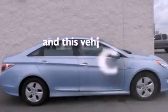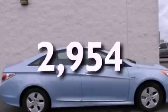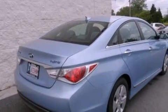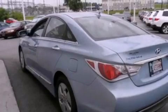This vehicle has less than 3,000 miles. With an EPA estimated rating of 40 miles per gallon on the highway, its fuel efficiency will save you time and money.